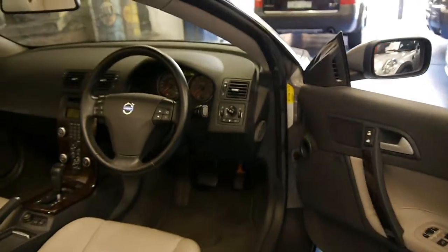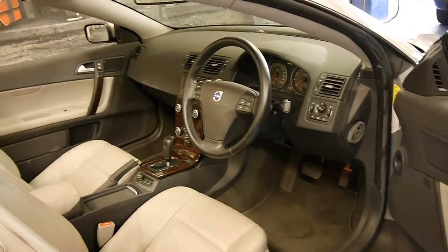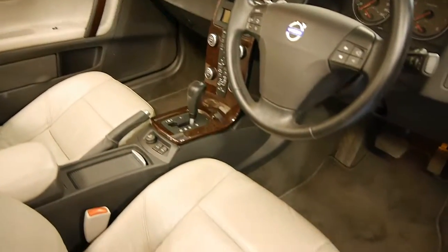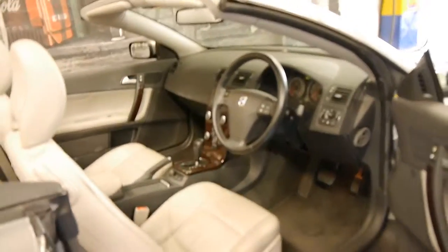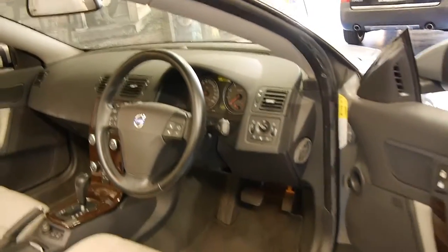It's done 67,000 kilometres from new and it drives very very well. This particular car has two remote keys and the condition is very good. We certainly think it's quite sensible having a car like this with light coloured interior but having black carpets, dash and steering wheel.